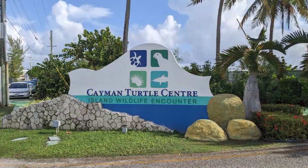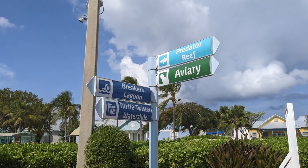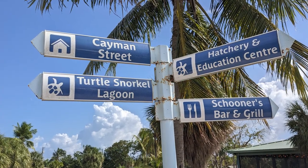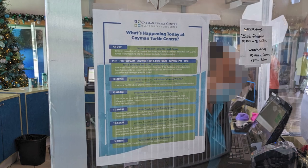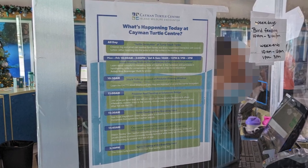Now, a few quick tips for your visit to the Cayman Turtle Center. Signage is plentiful throughout the park, but we found it helpful to have an understanding of the park's layout before we arrived. A map is available on the park's website, which we've linked in the description below. We also found it helpful to take a photo of the day's schedule of events, which was posted at the park's ticket booth.